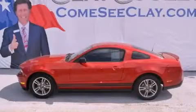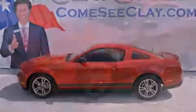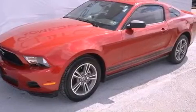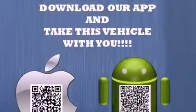This is a 2010 Ford Mustang, as comfortable on the track as it is on the streets. It features a 4.0-liter six-cylinder engine and a manual transmission.